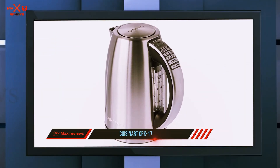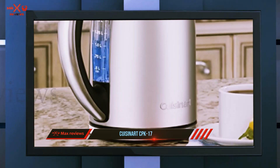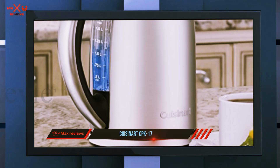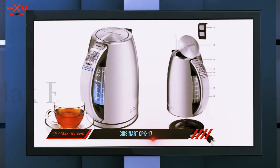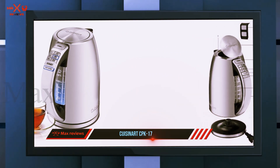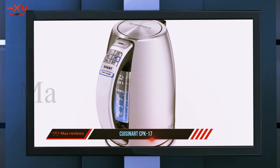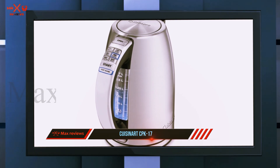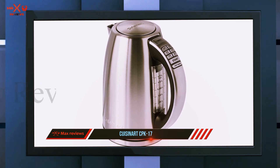Americans might not be as enamored with tea kettles as our friends across the pond, but they're certainly handy to have. This elegant stainless steel electric kettle holds 1.7 liters and has three preset heat settings for steeping different types of tea at the proper temperature. The cord is attached to the base so the kettle is free to move and pour anywhere, and the base swivels 360 degrees so you can keep the cord out of the way.